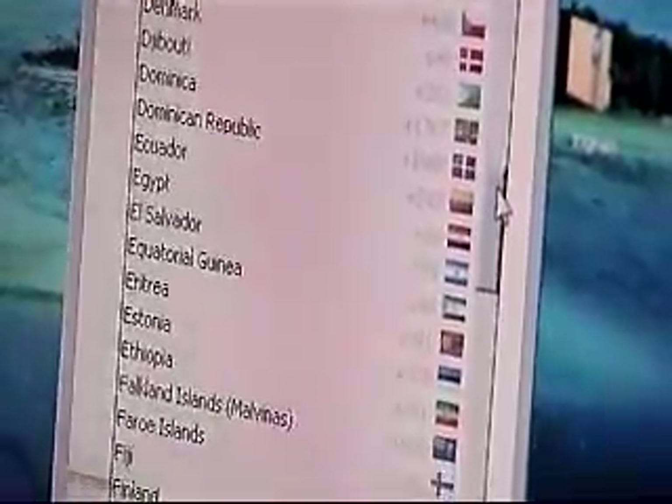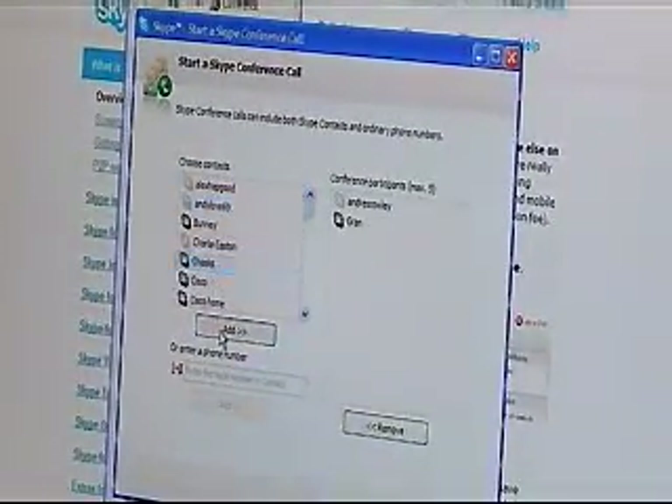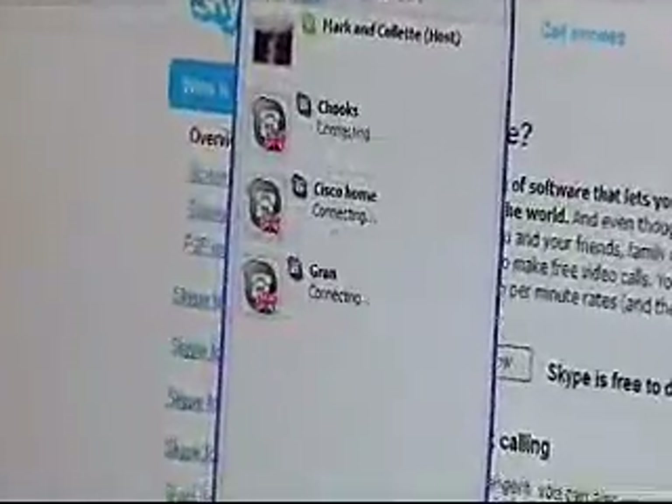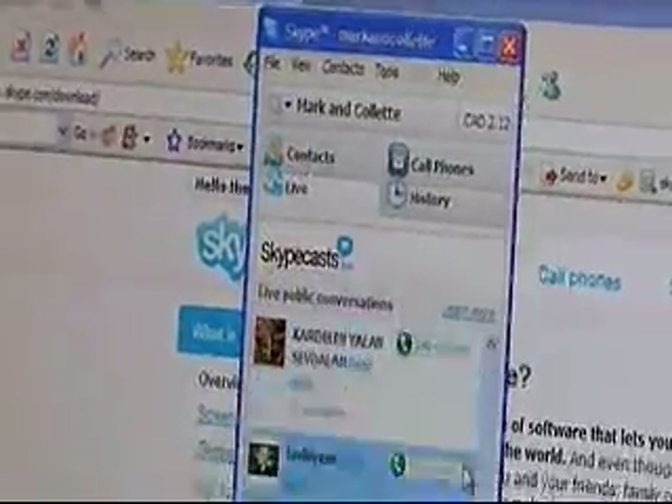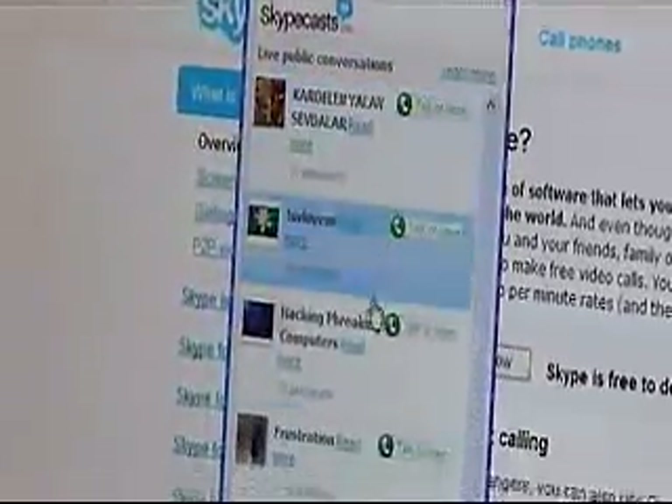Some other features worth looking at are the conference call features. You can actually have up to 5 people conferenced into a call at one time. And if you're using a more powerful processor like the Intel Core Duo processor, you can conference in up to 9 people. They even have a live chat feature — they call them Skype casts — and essentially you can join party lines.